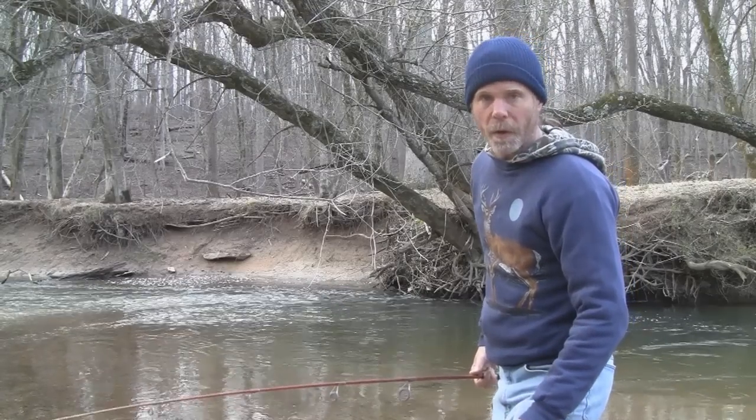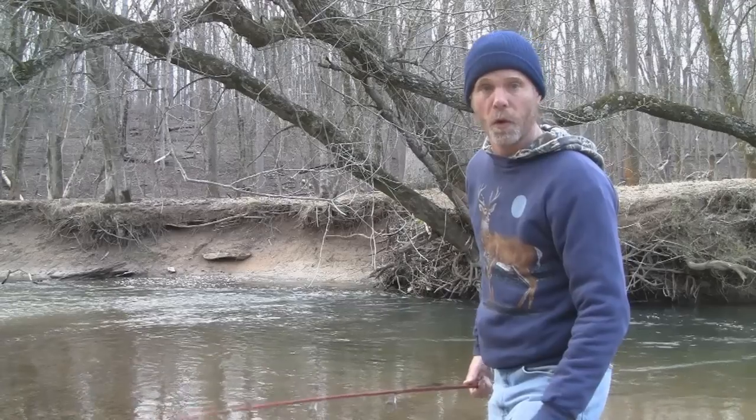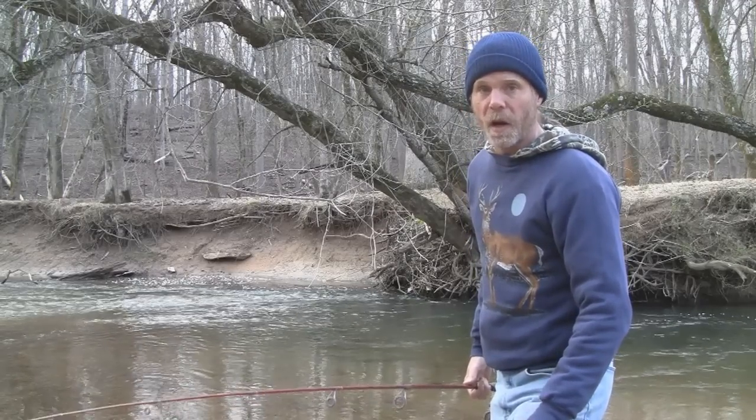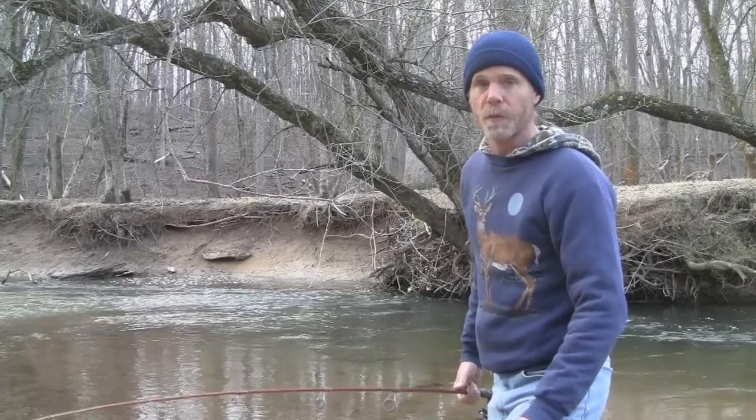One way to spend a little more time on the water without breaking the bank is by taking advantage of the early season trout stockings. You can usually find a lake or stream close to home that will offer some good fishing.